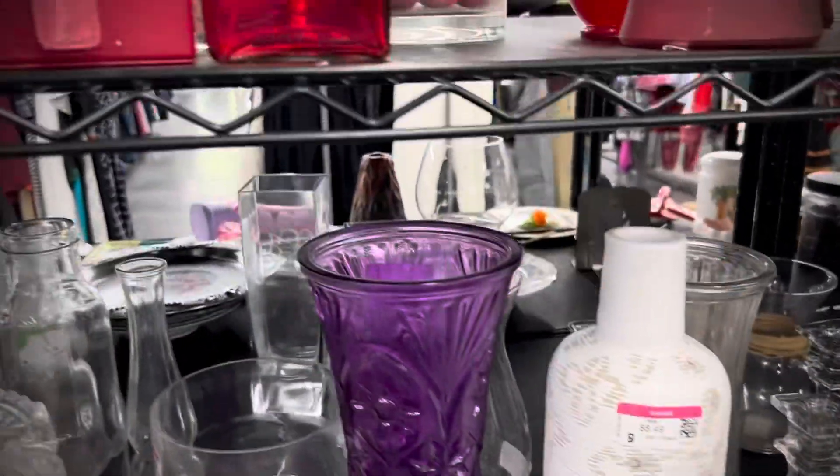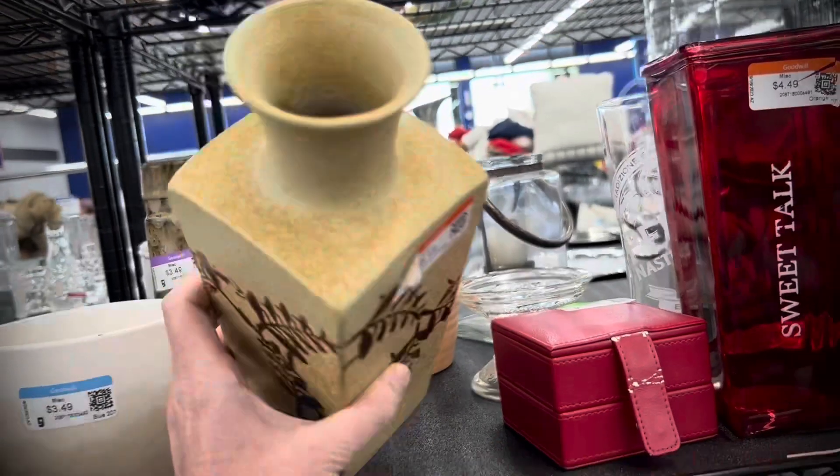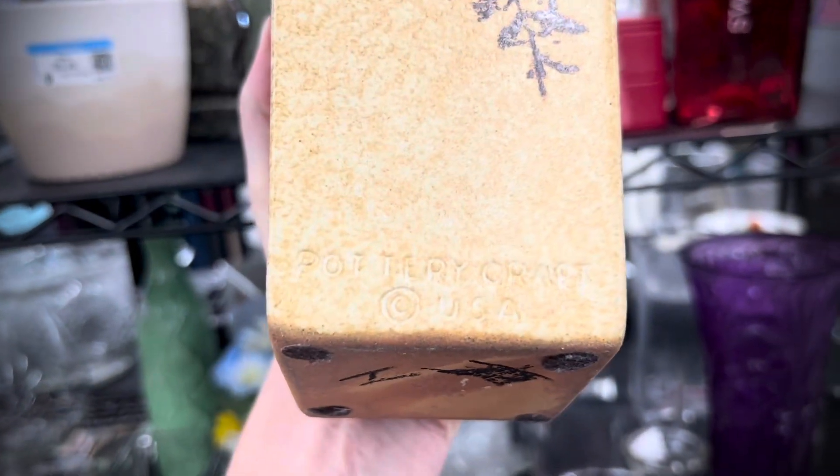Looking in vases — nothing super special. And I spotted this. Is it Pottery Craft? I think that's the name. And yes, it is. So I picked that one up, and it was half off. Hooray.